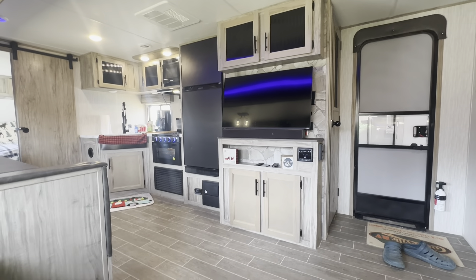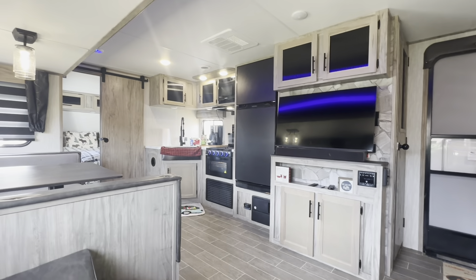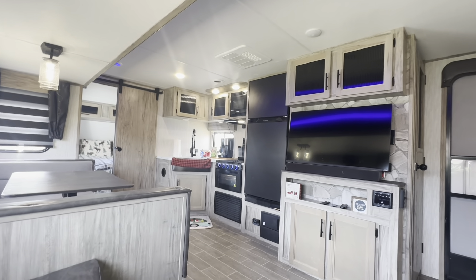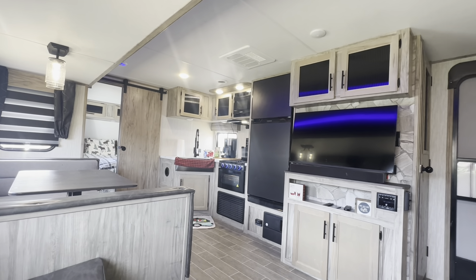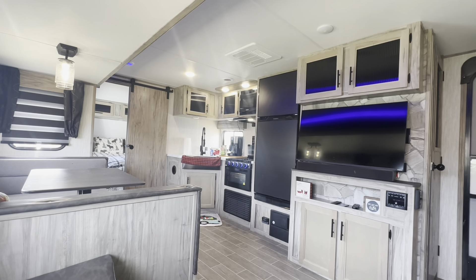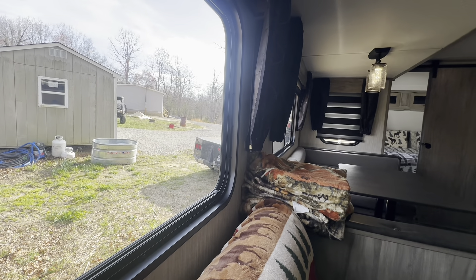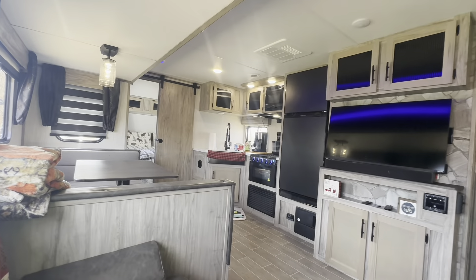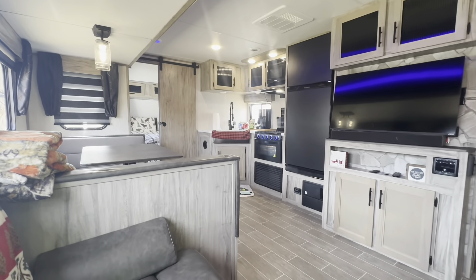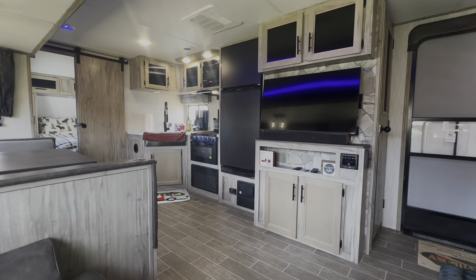So there you have it guys — an in-depth view of the new rig. We're going to take it on a maiden voyage next month, just a quick weekend trip to one of the state parks around me. After that we're heading to Grand Isle, Louisiana. The pickup truck out there is getting a new clutch this Saturday — another South Bend dual disc clutch, brand new in box. I was able to save some money, only thirteen hundred bucks. Alrighty guys, peace out.